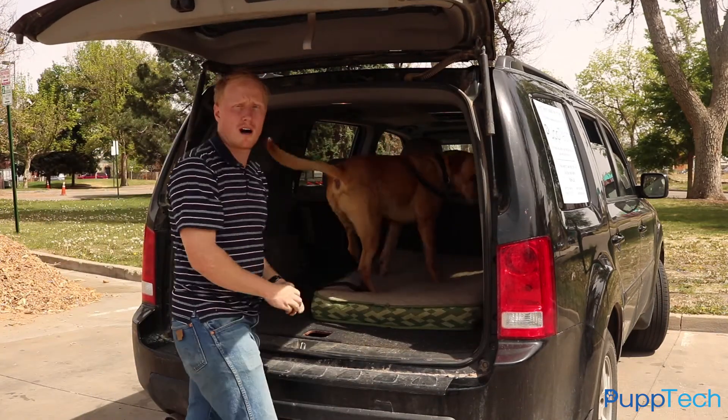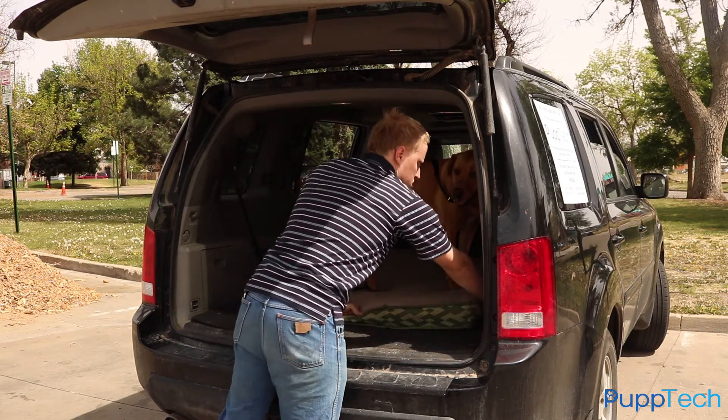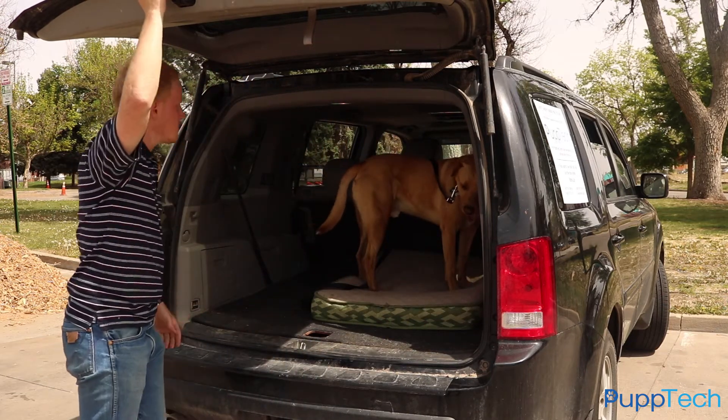It's not too hot out today, so I'm not too worried about leaving Clovis in the car. It's only in the 60s, but still I'm going to put the PupCom in there so I can check on him and know that he's safe.